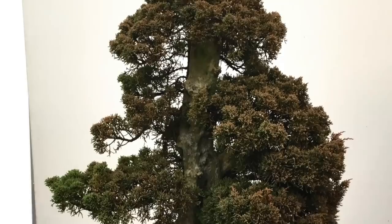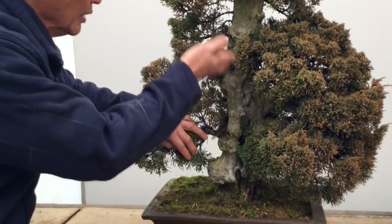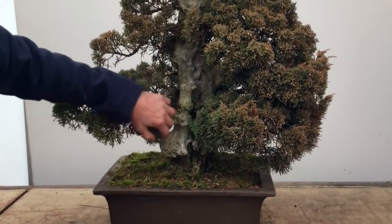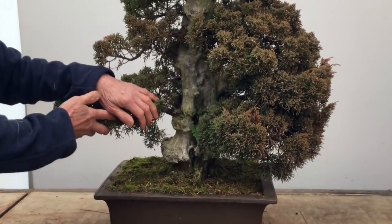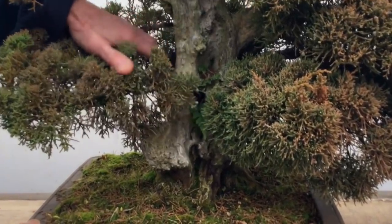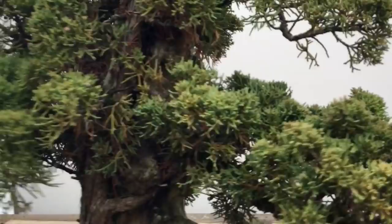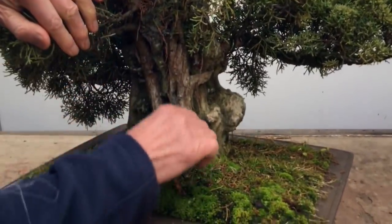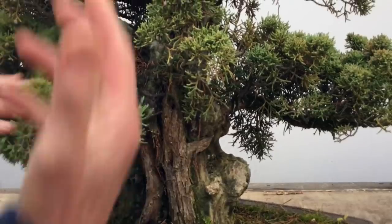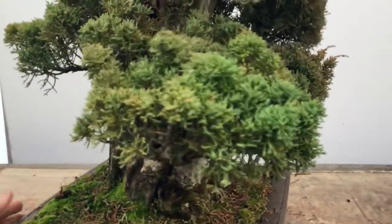This fine juniper has a very thick trunk and lots of driftwood in the front. You would think that this is part of the real tree, but this again is what we call a tanuki - a false piece of driftwood added to the tree. What has been done to this tree is that we have used several small junipers. You can see from the back - this is one tree, this is another tree - and these have been pinned to the dead wood to make it look as if the whole trunk is part of the tree.